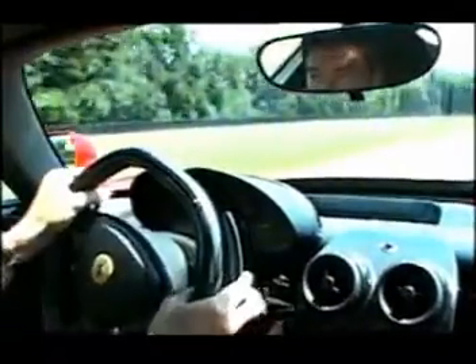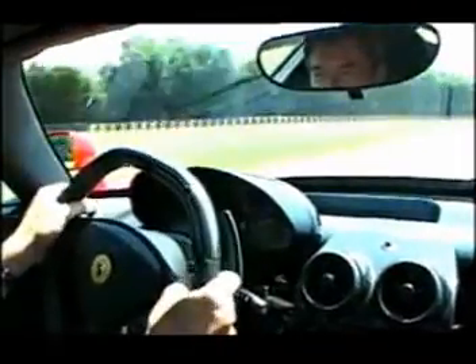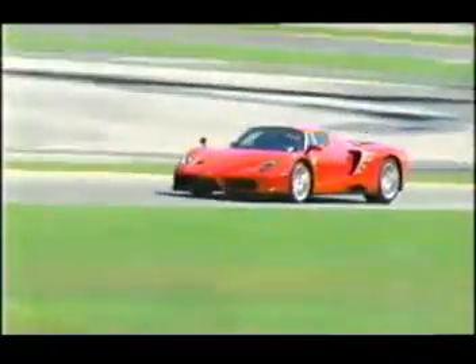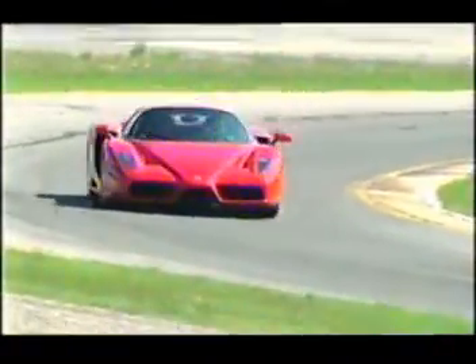Suddenly, at half past two, they say lunch is over — you're in. Another change of plan, but I am finally out on the track in an Enzo Ferrari. With a first impression, you get that lovely V12 engine behind you, the blip of the down change that comes automatically, and a huge surge breaking over the bridge.